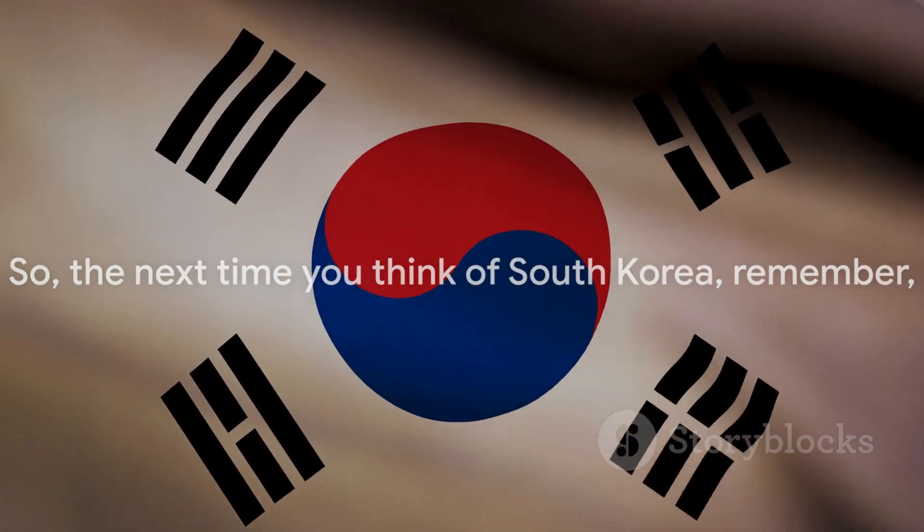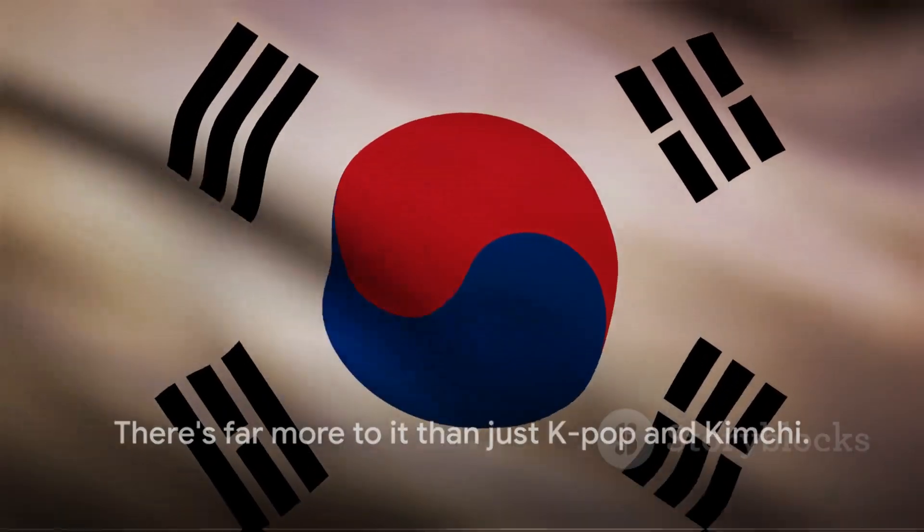So the next time you think of South Korea, remember — there's far more to it than just K-pop and kimchi.